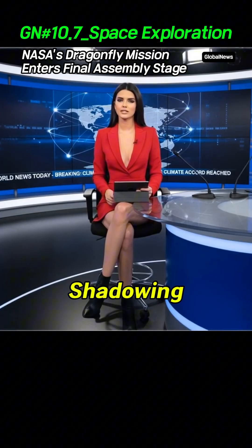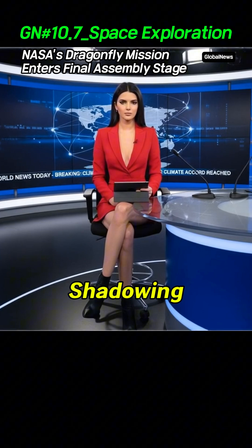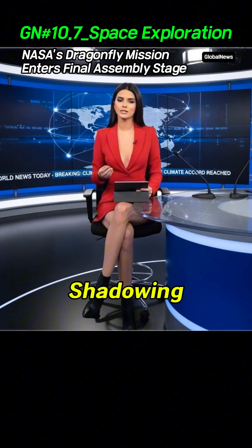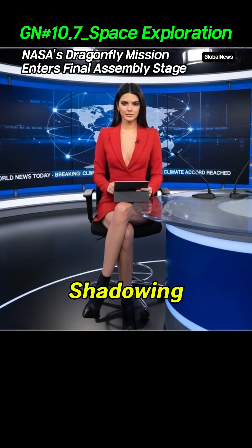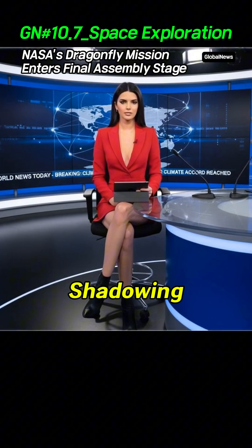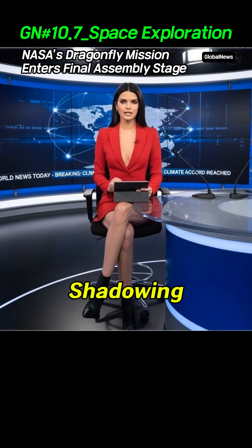NASA has confirmed that its Dragonfly Rotorcraft mission to Saturn's moon Titan has entered its final assembly phase. NASA says the nuclear-powered drone is designed to fly in Titan's dense atmosphere, searching for prebiotic chemical processes common to both Titan and early Earth. The launch is scheduled for 2027, with the spacecraft expected to arrive at Titan in the mid-2030s.